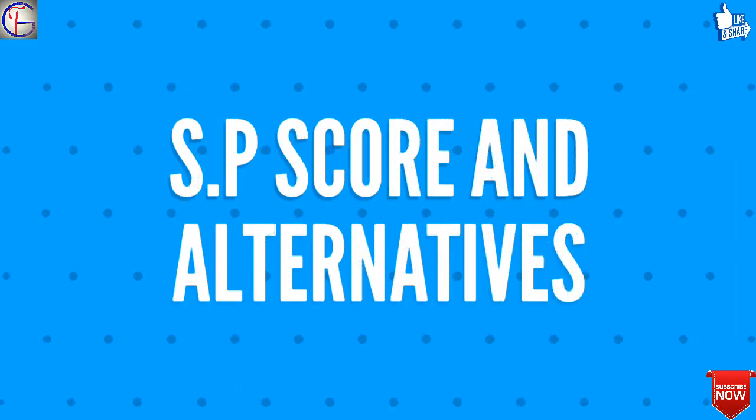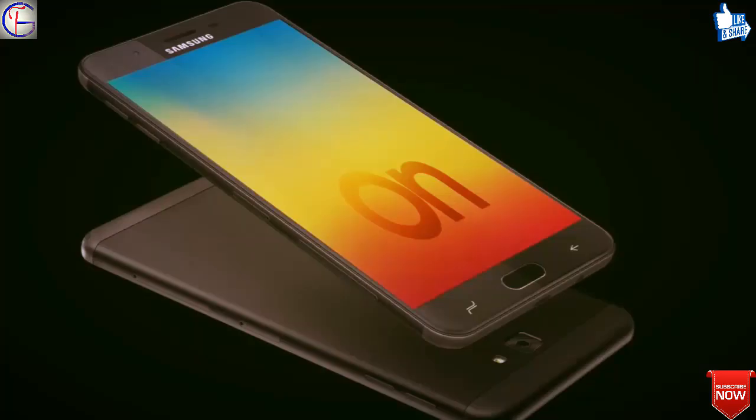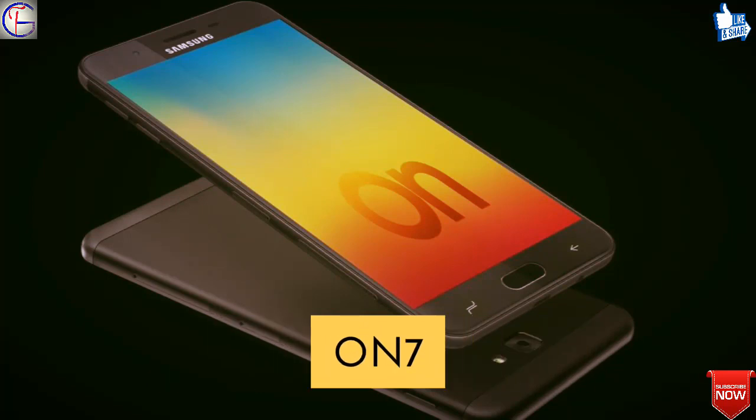Finally, we shall talk about the overall score and alternatives for Vivo Y71. The overall score from TechGraphic for this smartphone will be 8 out of 10, and the best alternative for Vivo Y71 is the Samsung Galaxy On7 Prime.